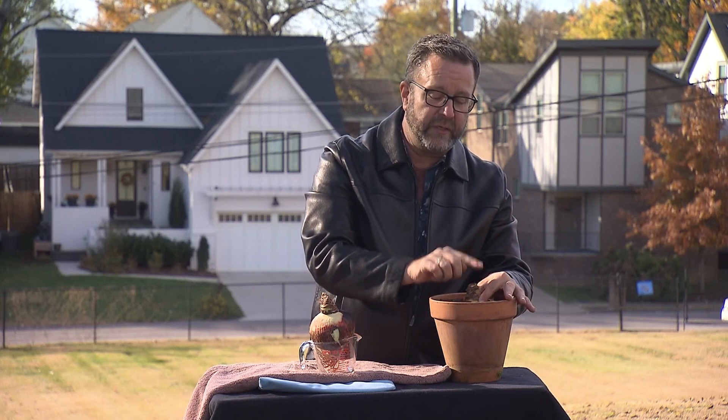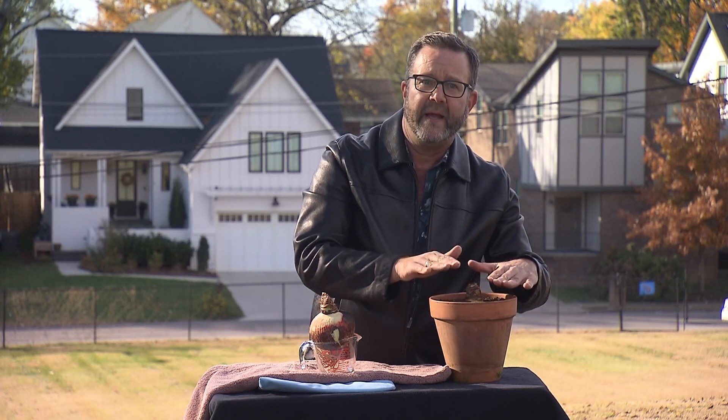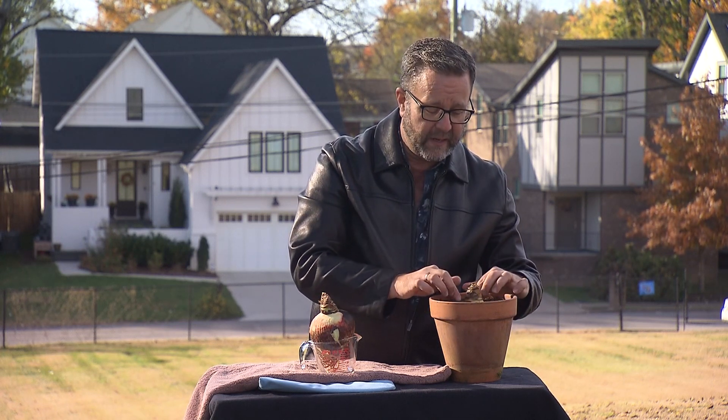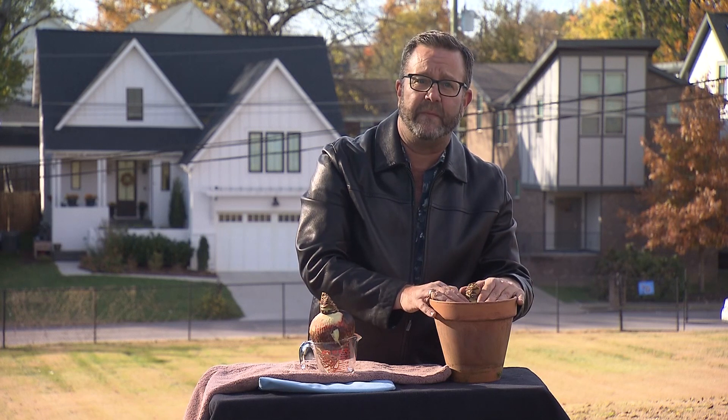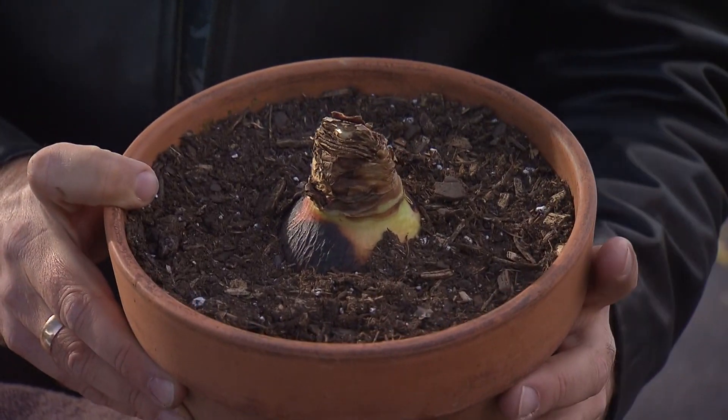Once you see good growth coming out the top of the bulb, you can begin regular watering — just keep it barely moist. They do not want to be wet, just nice and damp. Place it in the brightest window you can give it so that it has plenty of sun.